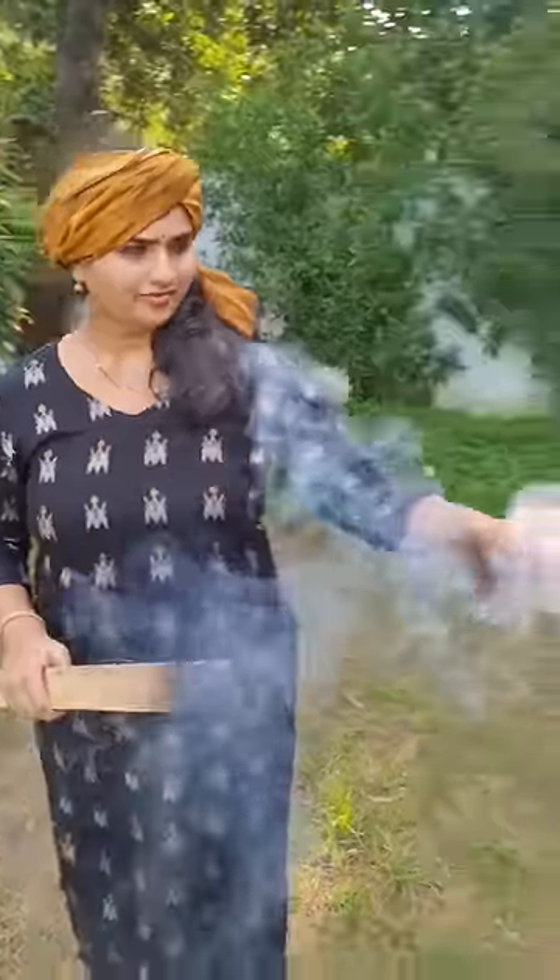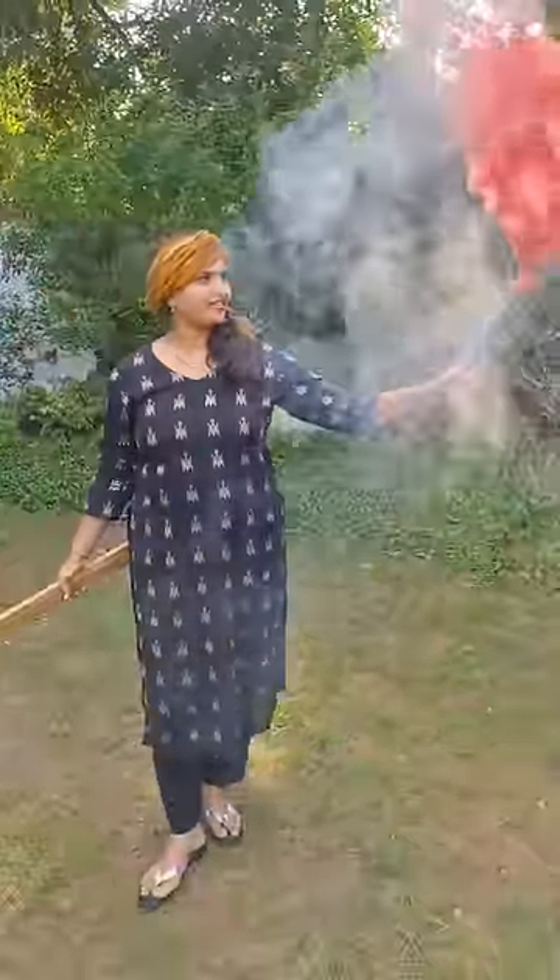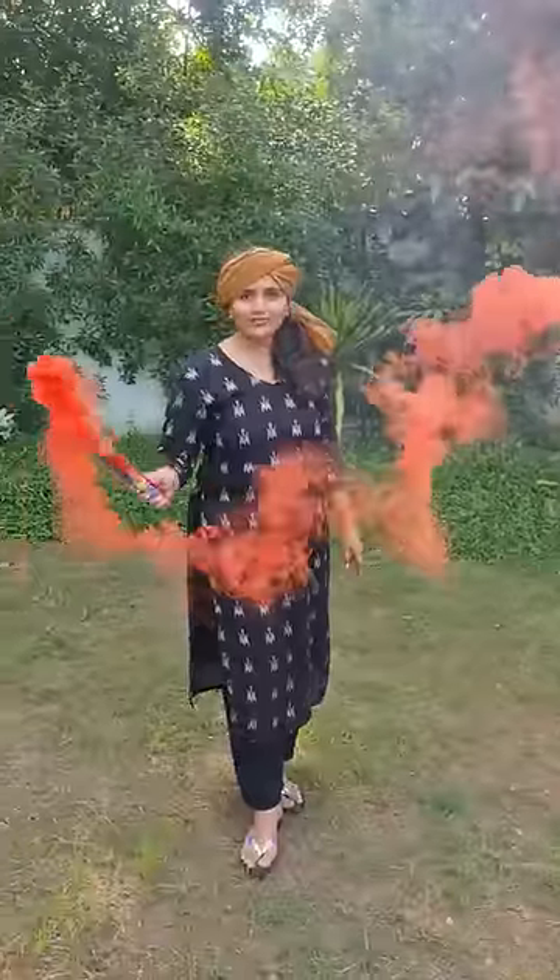This is a smoke bomb used in movies to make color effects. This bomb has a unique chemical combination that gives excess smoke when it is lit with fire.